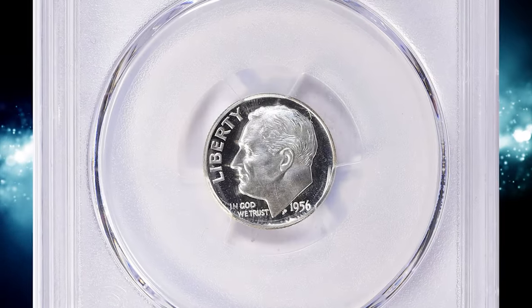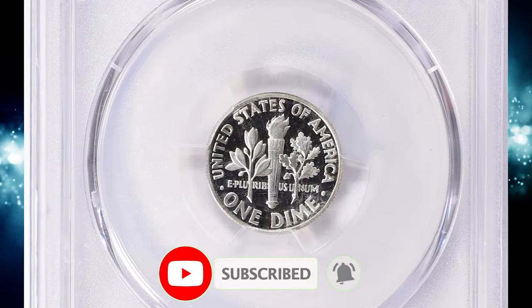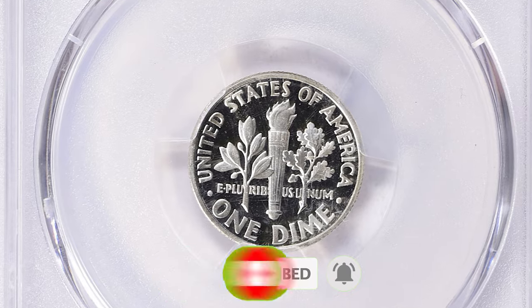Thanks for joining us today. Until next time, happy coin hunting, and may the rarest coins be in your collection. Don't forget to smash thumbs up. Stay well.